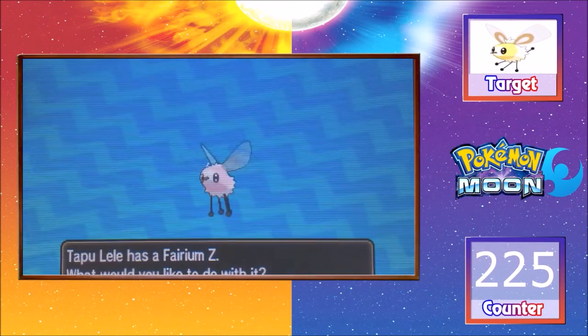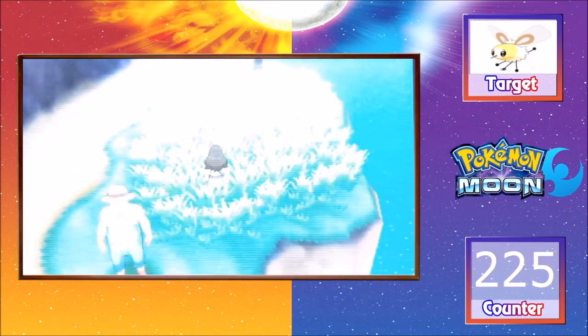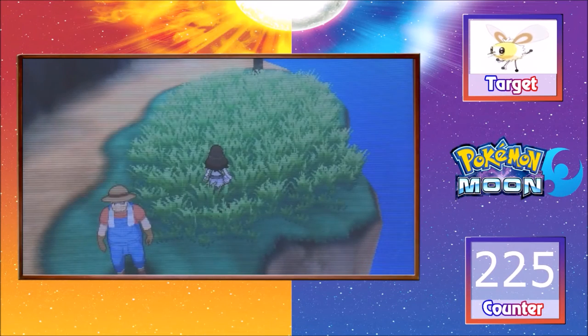Hopefully I'll be able to do more SOS methods and record the full hunt for you guys. I've just switched it into my party — I will restore it, save, and check its nature, and then we'll do some live encounters. What do you guys think?